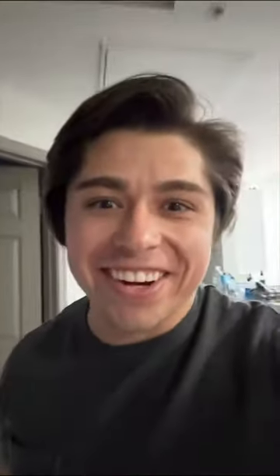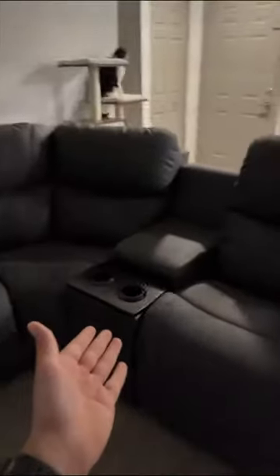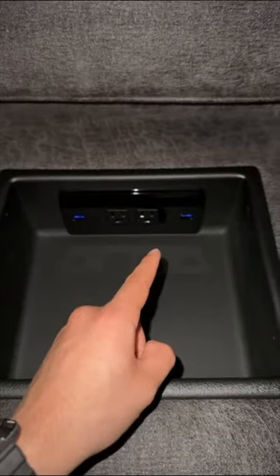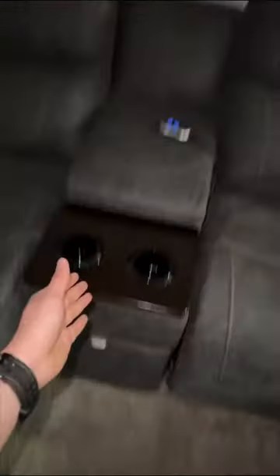Alright baby, it's here! Here it is. We got a chaise, a console, a reclining center seat, a corner, another console, and then here's my seat. We got the light-up cup holders, a place to put the remote. This also has USB ports and outlets. We got a drawer down here — same exact thing with this one.